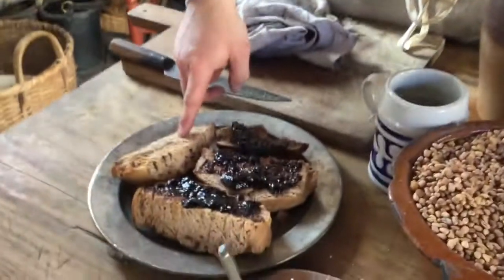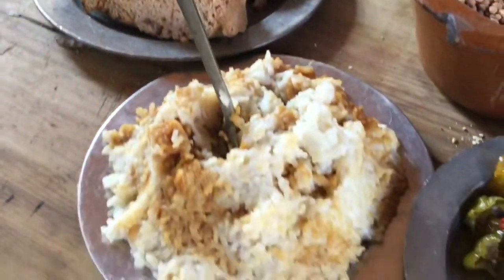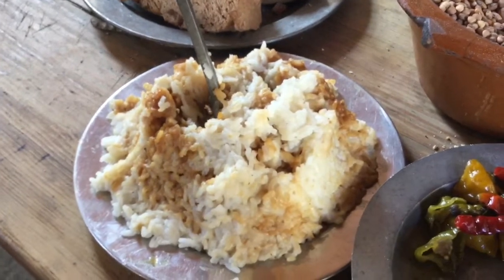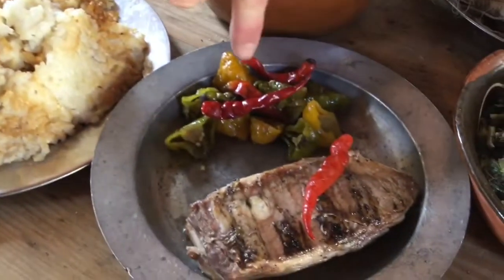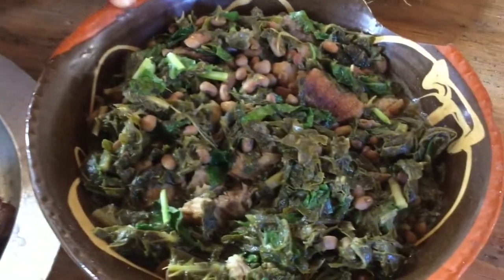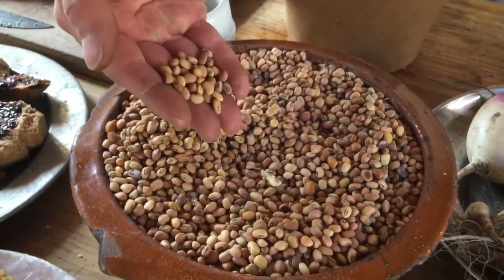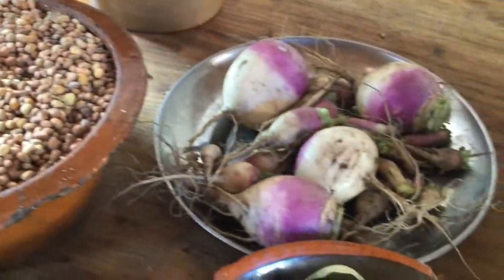What we've got here is whole wheat bread with some blackberry preserve. Over here we have some rice with some molasses added to sweeten it up a little bit. We have mutton with peppers, and a stew — because this is kind of thick — with mutton, turnip greens, and we've added some cowpeas to it as well. And that's what we've got on the table.